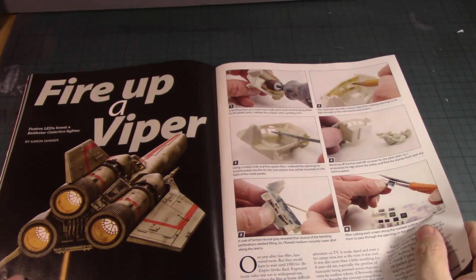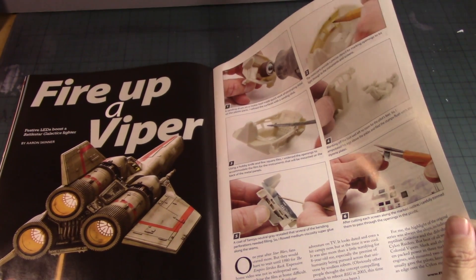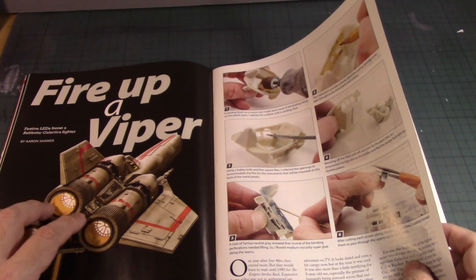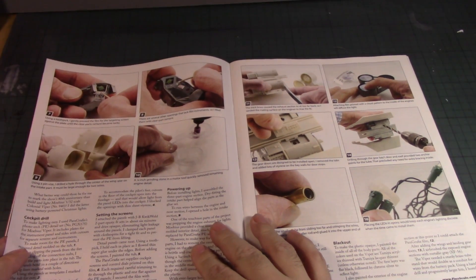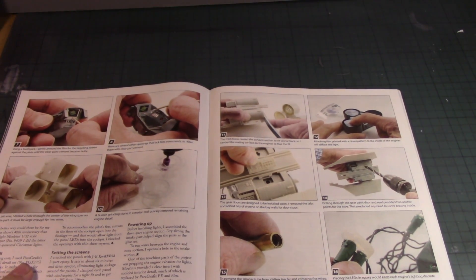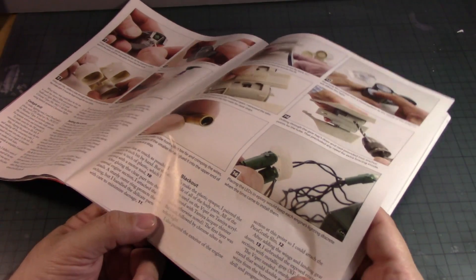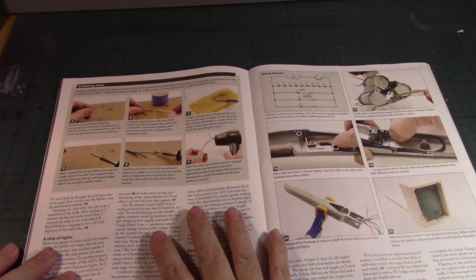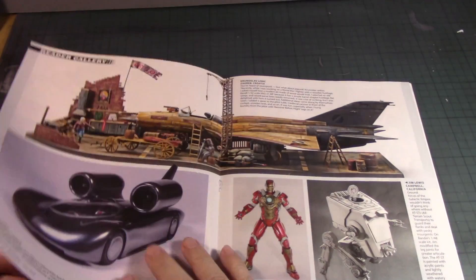Firing up the Viper — what brand is this Viper? Is he using the new one from Mobius or an older kit? Using LED lights for the thrusters and detailing the cockpit. He is actually using LED light sets from Christmas trees — that is really cool! Then of course the soldering gun and how to prepare it. I'll have to read this carefully to understand it.